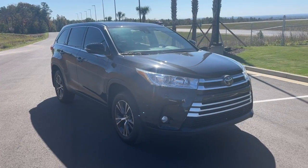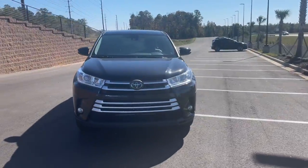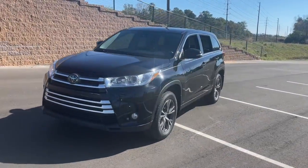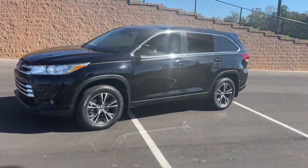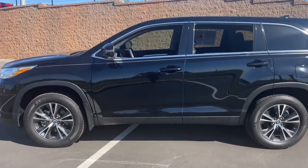Picture yourself in the 2019 Toyota Highlander. This vehicle is an outstanding buy with fewer than 45,000 miles on the odometer. Give your family this spacious, efficient Highlander and start building your road trip memories.